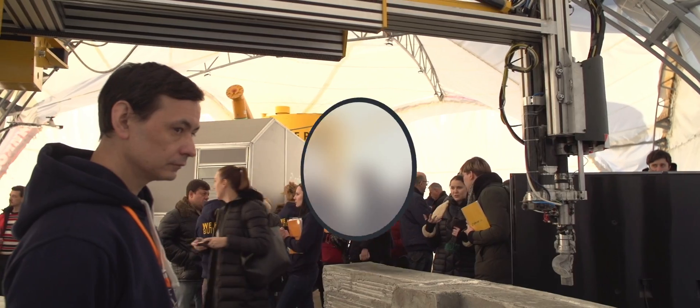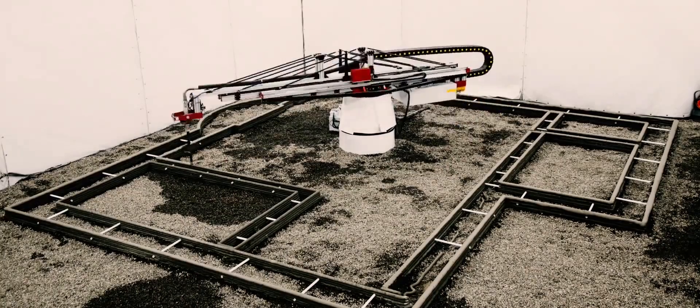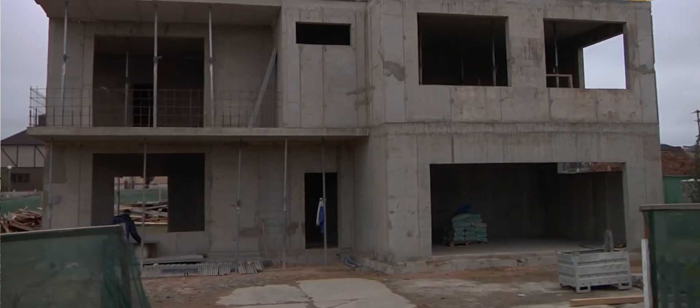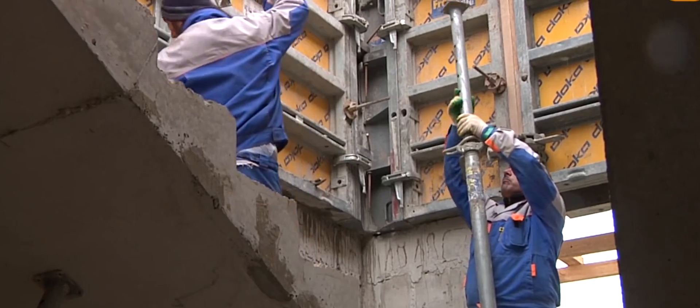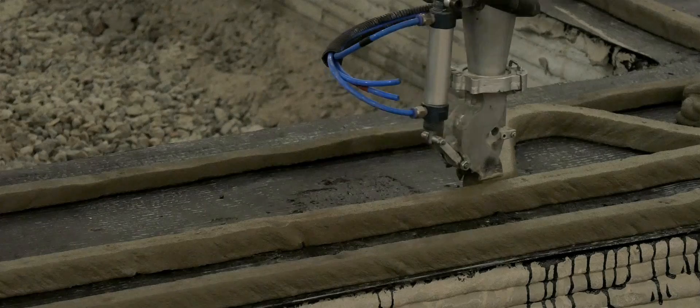Commissioning on site takes no more than an hour. With so many advantages, 3D printing technology easily accounts for competition with traditional methods of construction. The testing was successful, and the technology is ready for mass use.